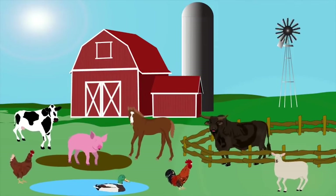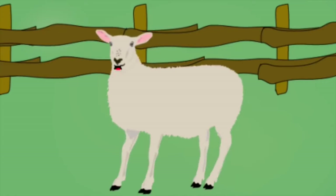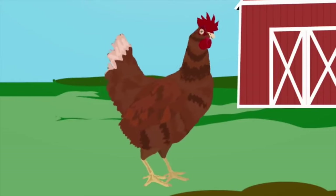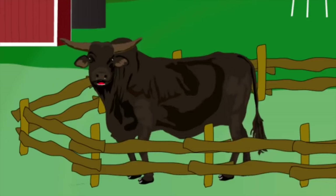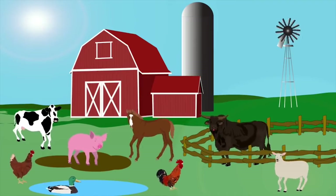I'm a sheep — I love eating grass. My coat is wool and when it's full, my farmer cuts it short. I'm a chicken, and I love laying eggs. I eat grain with my long neck, way down by my legs. I'm a bull — I am big and strong. I stomp my feet when I am mad and my horns are very long.